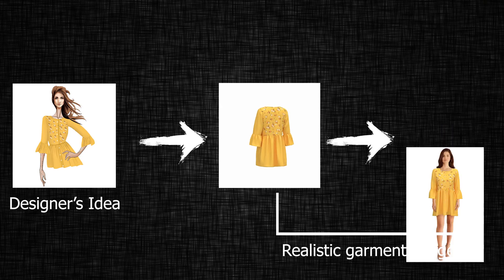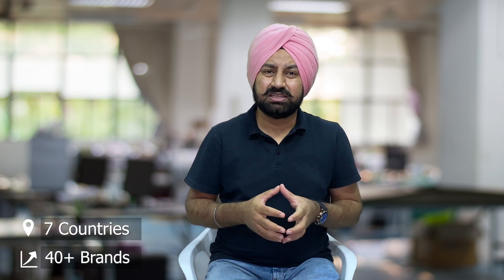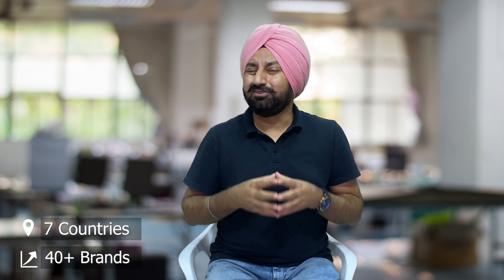Even better is our latest technology development, where we will now create product images from just a designer's idea — even before the garment is being manufactured. We are testing these solutions with major retailers in the US and Europe as we speak. Today we are present in over seven countries and serve over 40 major online retailers, and we are growing every day.